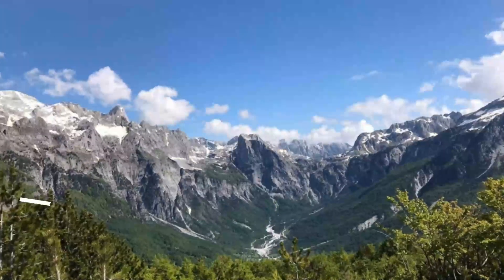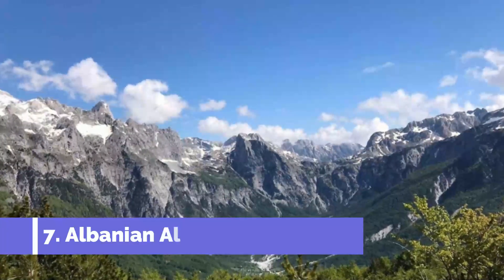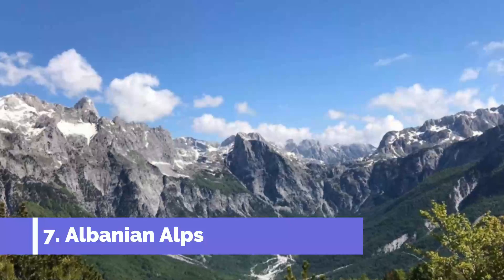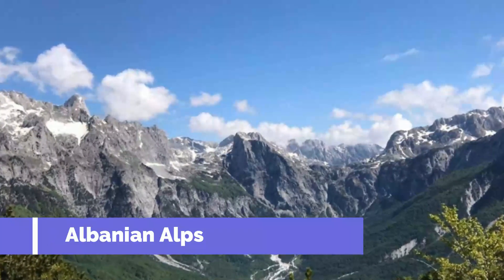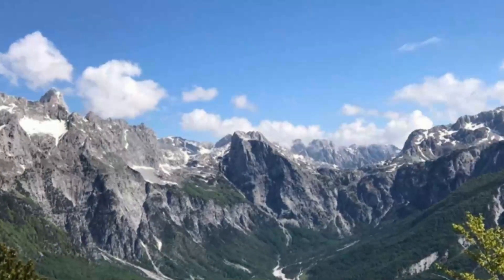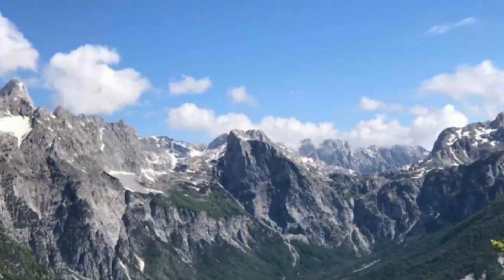Number 7: Albanian Alps. If you're undeterred by their fearsome name, the accursed mountains near the borders with Kosovo and Montenegro offer the most exhilarating natural scenery in Albania. If you drive up the gravel road to Theth, you'll reach the gateway for Maja Jezercës, which is Albania's highest mountain at 2,694 meters.